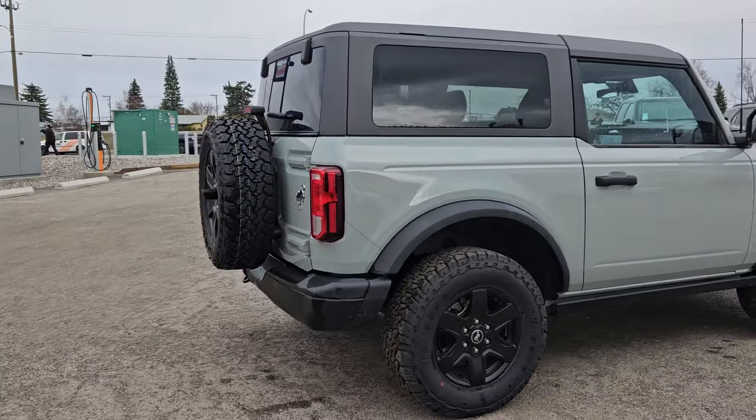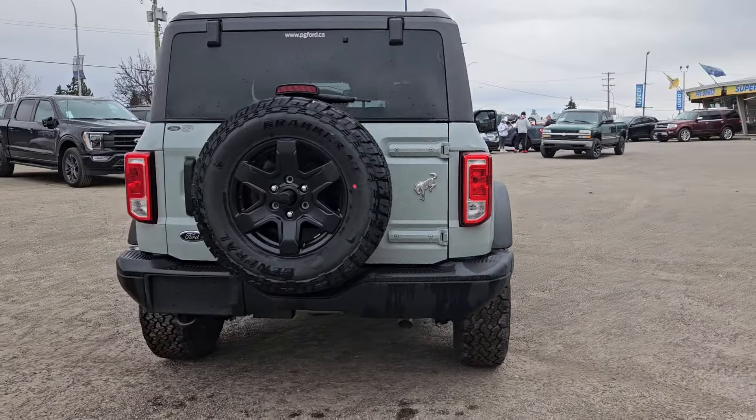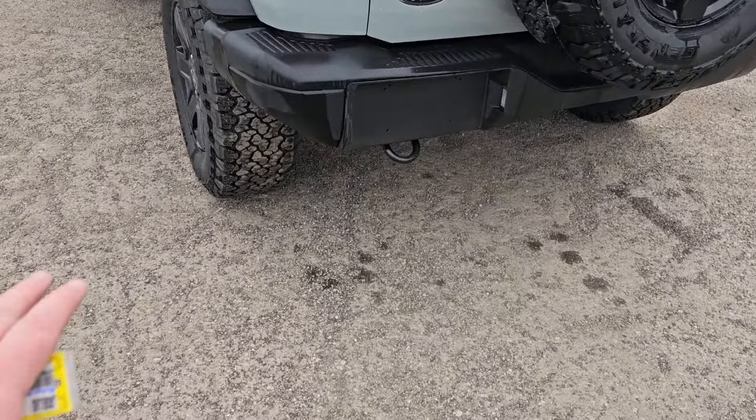Hello, this is Emily coming at you from Prince George Ford. Today we are looking at the new 2024 Ford Bronco Black Diamond, coming in this nice cactus gray coloring. This vehicle is powered by a 2.3 liter engine and has four-wheel drive capabilities.